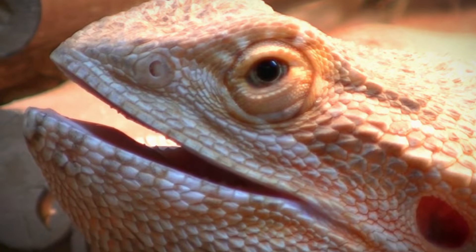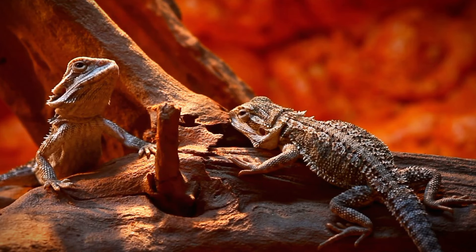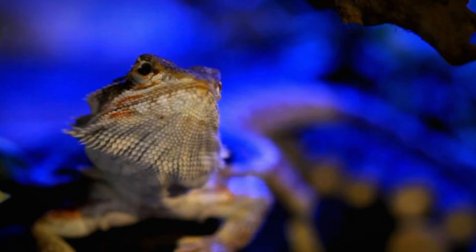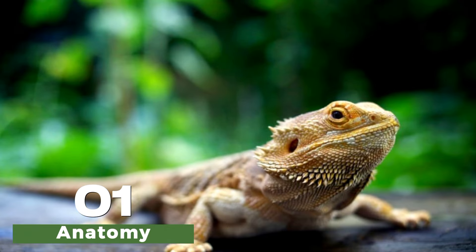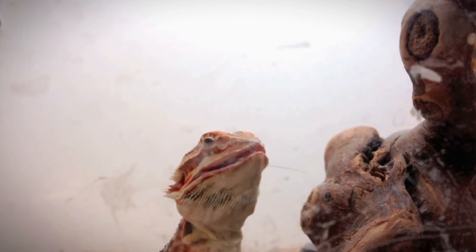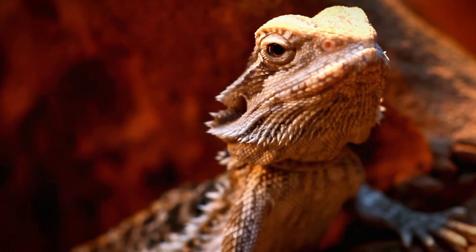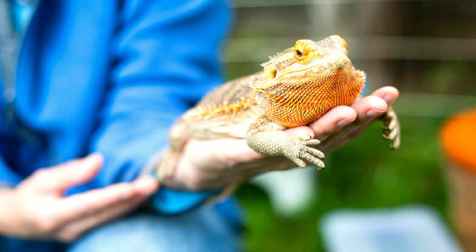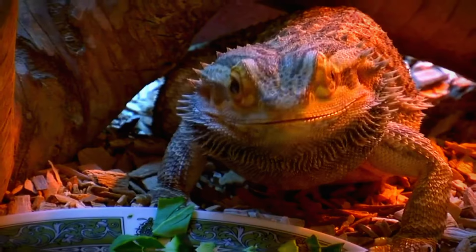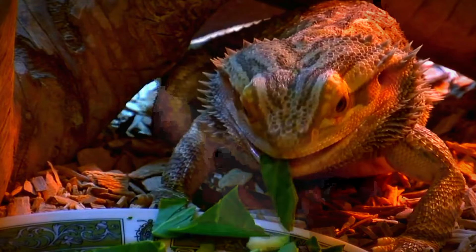Periodontal disease presents unique challenges in bearded dragons due to several factors related to their anatomy, behavior, and the nature of the disease itself. Bearded dragons have a unique dental anatomy that contributes to the difficulty in treating periodontal disease. They possess pleurodont teeth, which are teeth fused to the inner surface of the jawbone. These teeth are continuously replaced throughout the dragon's life, and the tight spacing makes it challenging to access and clean all surfaces thoroughly.